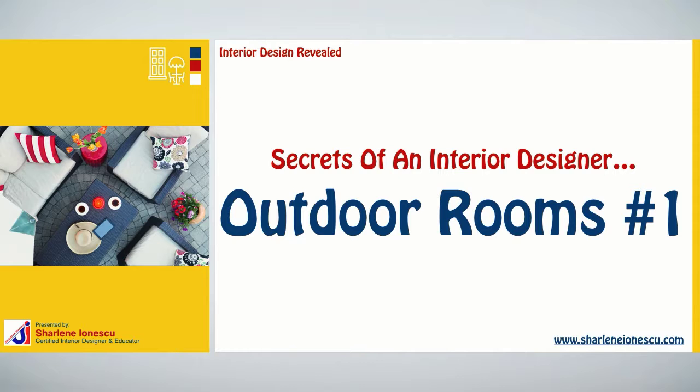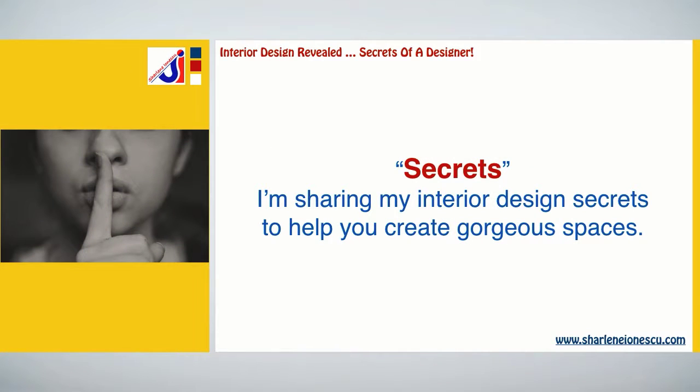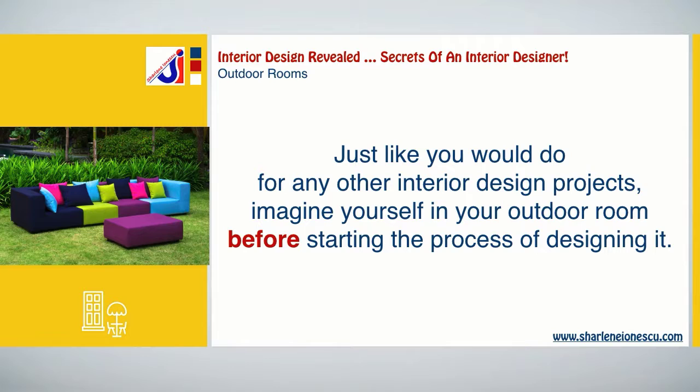Hey there, I'm Charlene Ionescu from CharleneIonescu.com. This is Interior Design Revealed — secrets of an interior designer — on outdoor rooms. I'm sharing my interior design secrets to help you create gorgeous spaces.